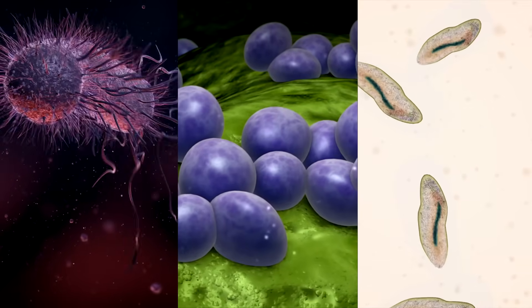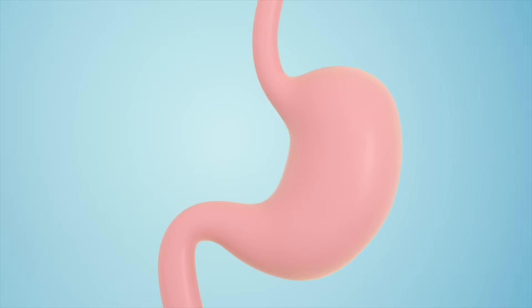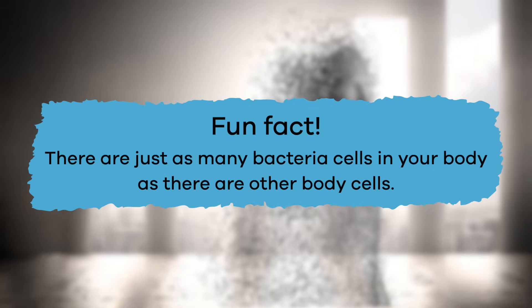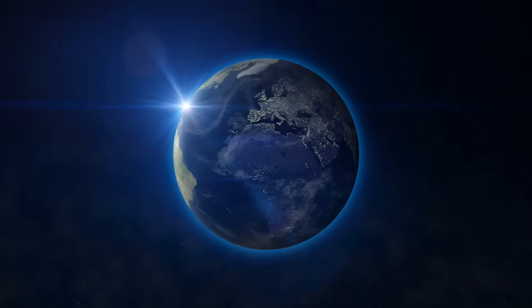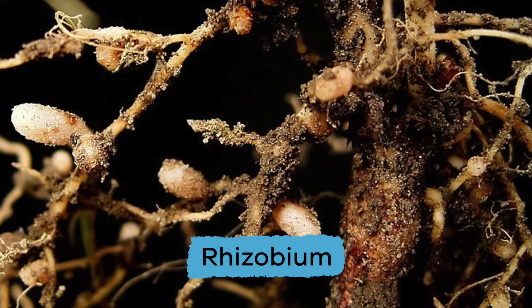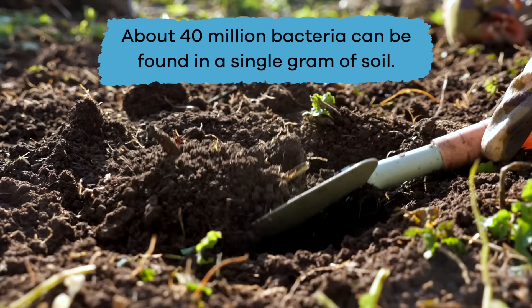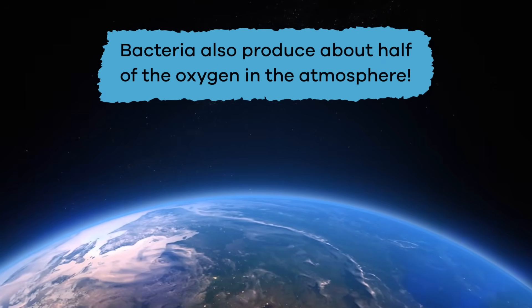Now that we've talked about the bad bacteria, let's move on to the good stuff. Good bacteria inside your body helps you digest food and helps keep your immune system strong. Here's a fun fact: there are just as many bacteria cells in your body as there are other body cells — that's incredible! Good bacteria can also be found on the earth. Decomposers live in the soil and break down dead plant and animal material. Another type called rhizobium helps fertilize soil. About 40 million bacteria can be found in a single gram of soil. And bacteria also produce about half of the oxygen in the atmosphere.